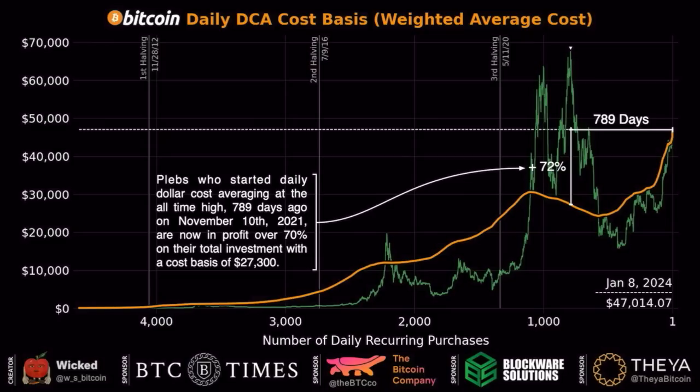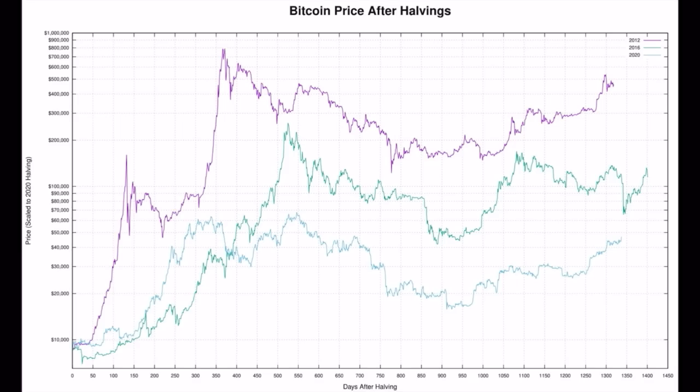And he started to buy Bitcoin on the most expensive moment possible. This is showing you the power of dollar cost averaging. If you have the ability to start dollar cost averaging now, when Bitcoin is still low, you should start, because in a couple of years you will have way more profit than that 70% somebody had starting at the top of the previous bull market.